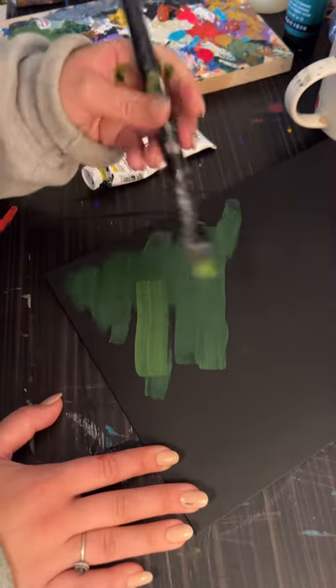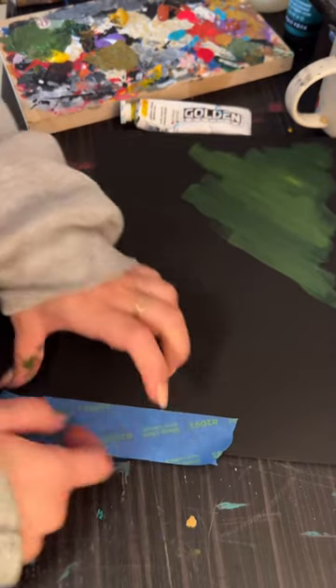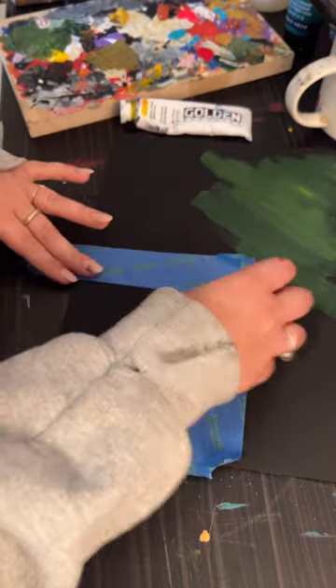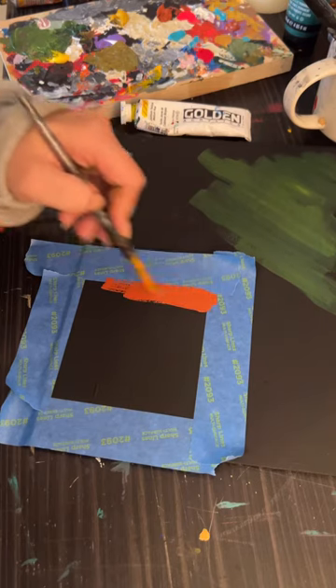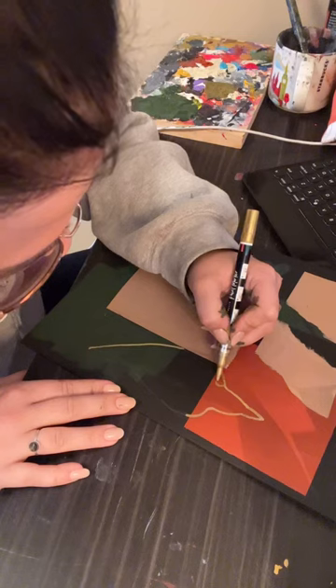I added some paint and then I cut out some paper bags and used that. And then I drew a crow with gold, and that's when I think the idea kind of started to solidify a little bit more, because I used the petals to make the feathers of the bird.